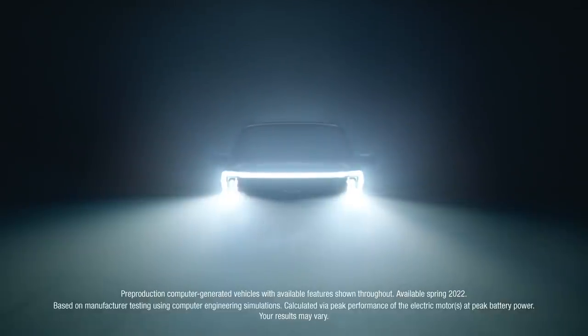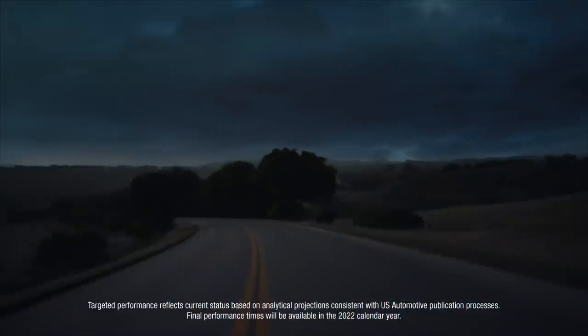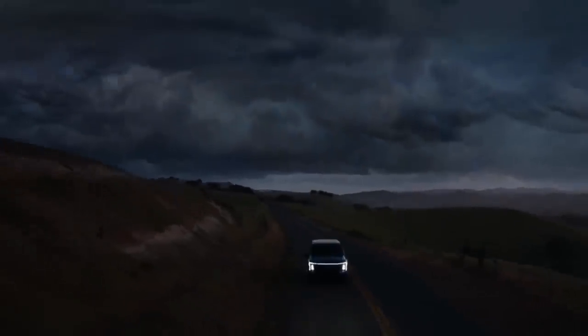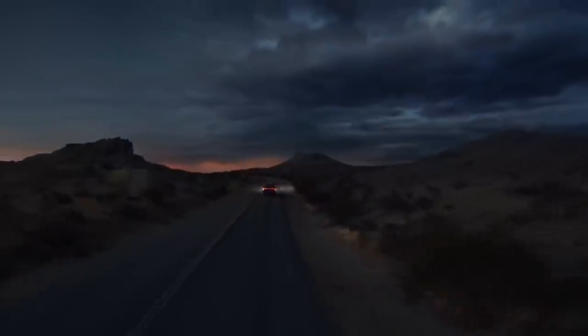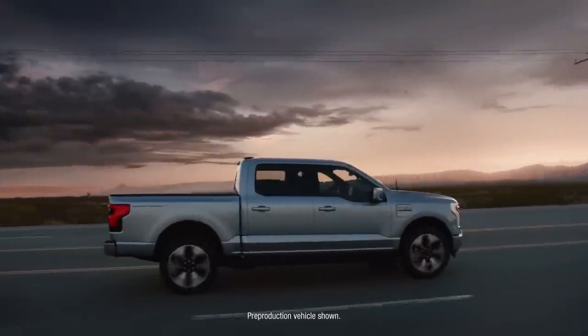It's got a targeted 775 pound-feet of torque. It's targeted to go from 0 to 60 in the mid-four-second range. It's a driving experience that's pure, unfiltered exhilaration from the moment you hit the accelerator. Oh, and it's an F-150.